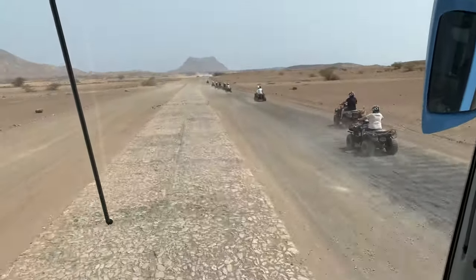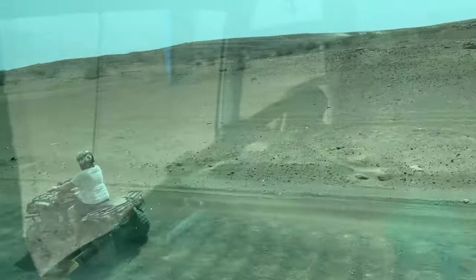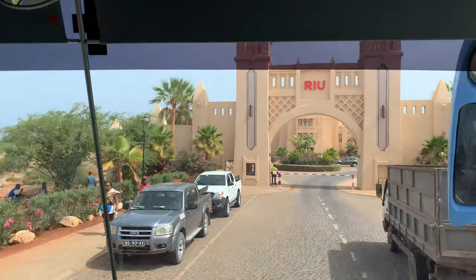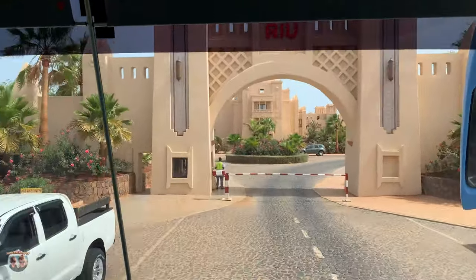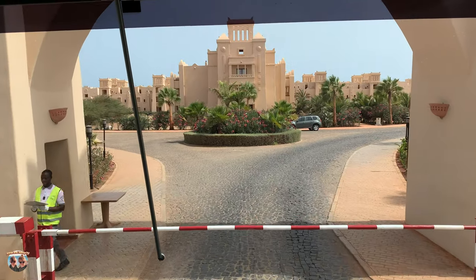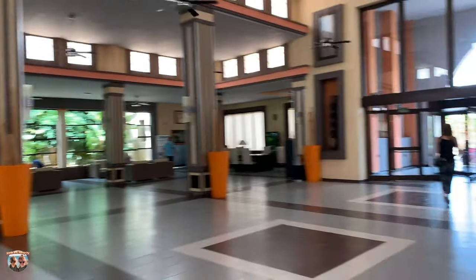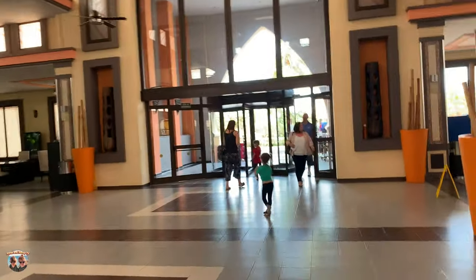If you're lucky enough to be going on holiday here, stick with us and hopefully we'll answer some of the questions that you might have. As you can expect with any Rio Hotel, this is five star. The hotel itself is situated on the southern part of Boa Vista and it's the only hotel in the area.